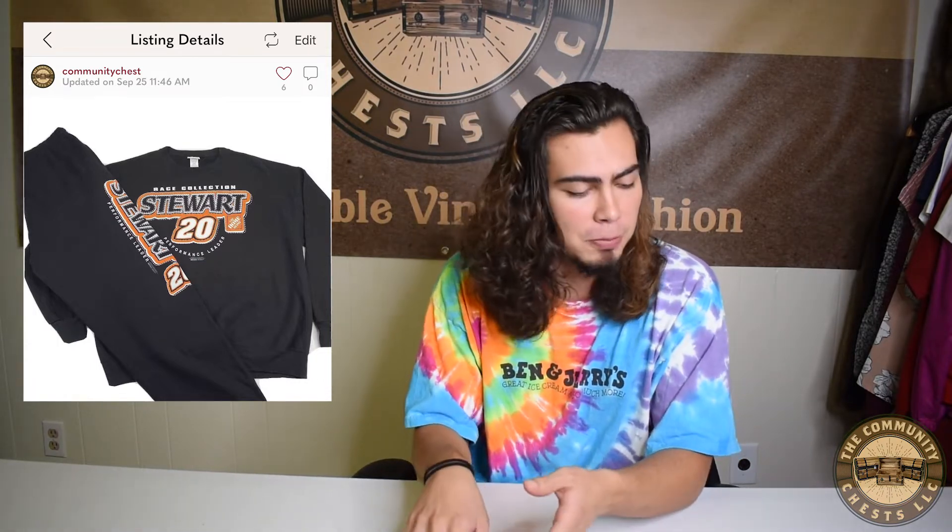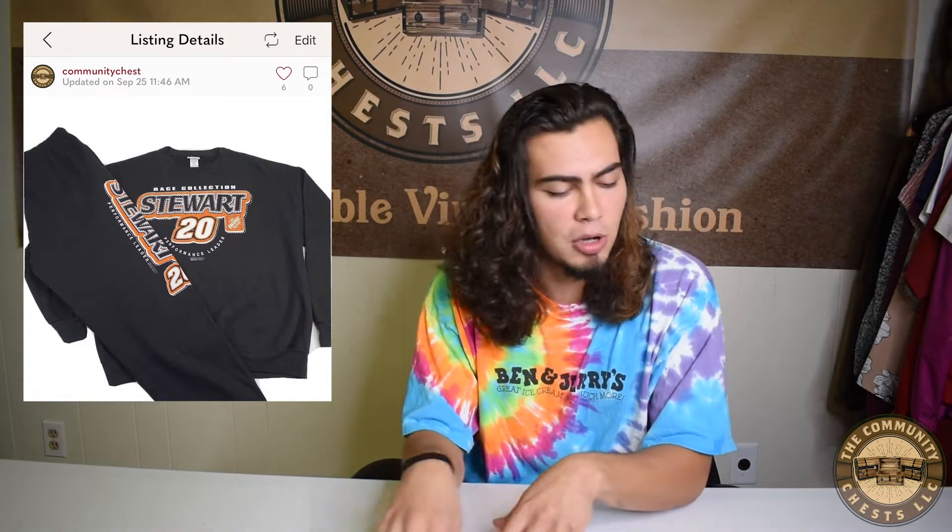Moving on, we sold five vintage items. First, on Poshmark, we sold the vintage Chase Authentics Tony Stewart two-piece sweatsuit. This was a thrift pickup — we picked it up for around $6.99 for both pieces. It sold on Poshmark for $36 plus shipping, leaving us with a total profit of $28.80. It did take about two months to sell because we listed it in the summertime, but as the seasons changed into fall and winter, people are more inclined to buy sweatsuits and sweaters.